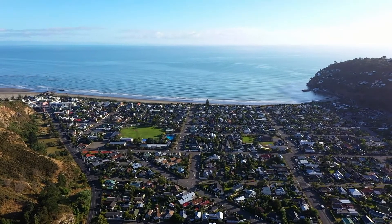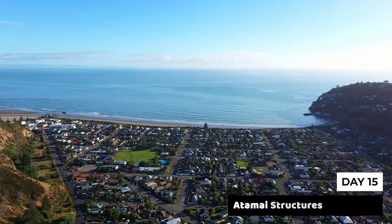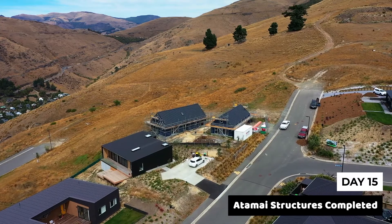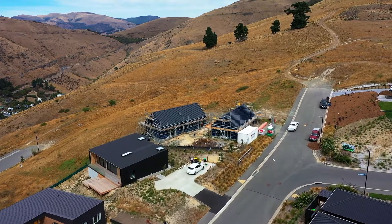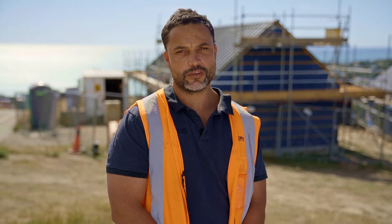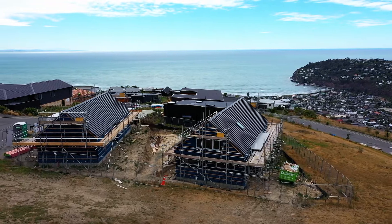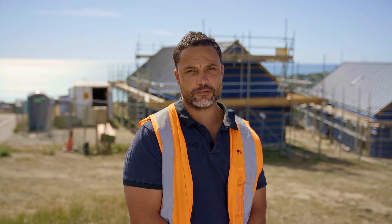Here we are for the last stage of the Atamai process. Since we were last up here, we've erected the garage structure, finished the roof framing and purlins, and installed the roof fully on both buildings. We've also installed the high performance window and door PVC joinery. Now we're in the last stages of making the building airtight internally — and that's basically the end of our process.